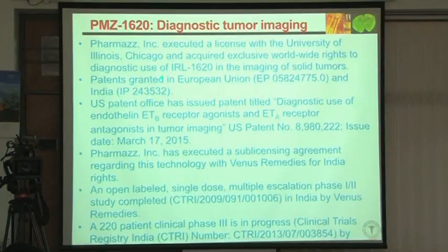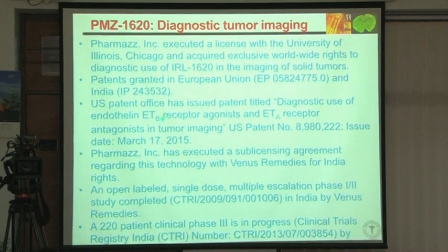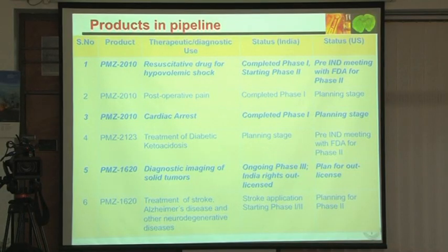US and European patents have been issued, India patent is already issued, and they are doing the Phase 3 clinical trial. Next is stroke, which I am going to talk about today.